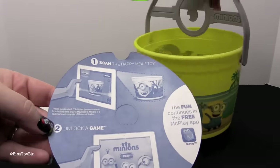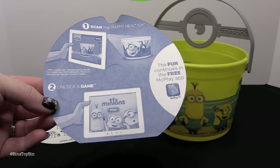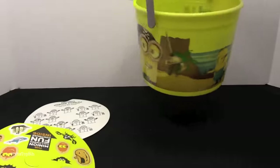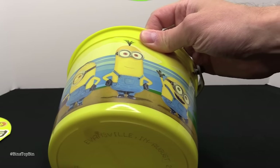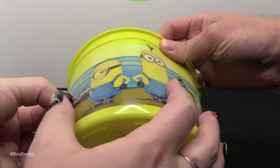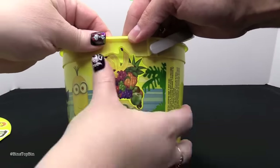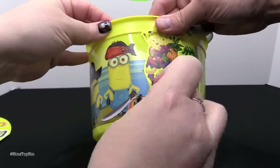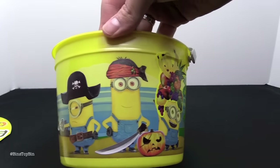On the other side you can scan the Happy Meal toy and unlock the game — you can do that every month with every Happy Meal, but this is a Minions thing. So now Bin is going to dress up the Minions on the bucket. There are three different Halloween buckets available right now, but obviously we only got one. Here are Bin's Minion Mateys!